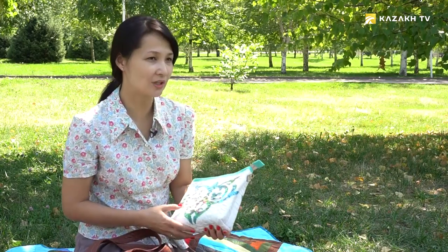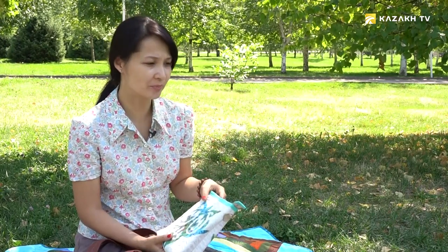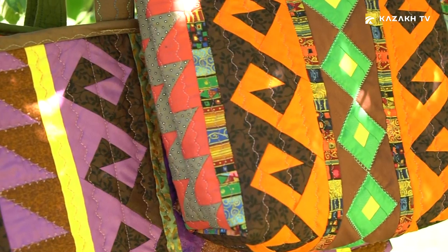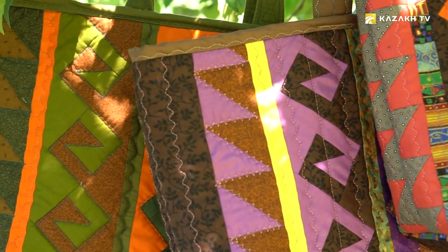First, we need to choose a necessary fabric. If the fabrics you choose fit and have a cohesive look, the more you will enjoy the bag in the future. Not properly selected fabric can spoil a bag. Therefore, we pay much attention to fabric selection and focus on the contrast of fabrics. A bright piece of fabric is stitched to a fabric of a more soothing color — it always looks bright.